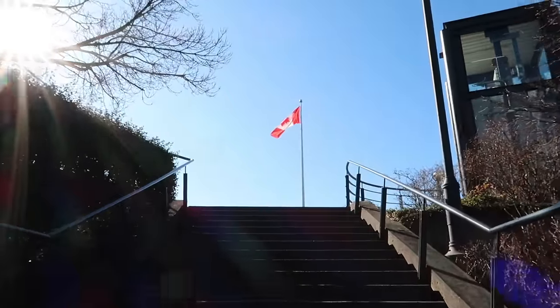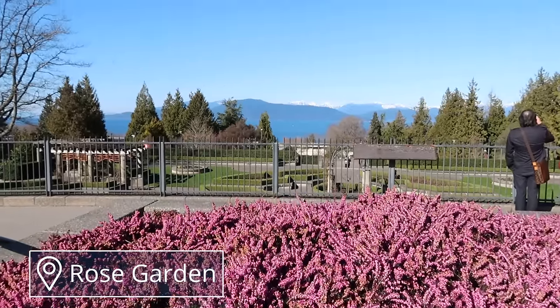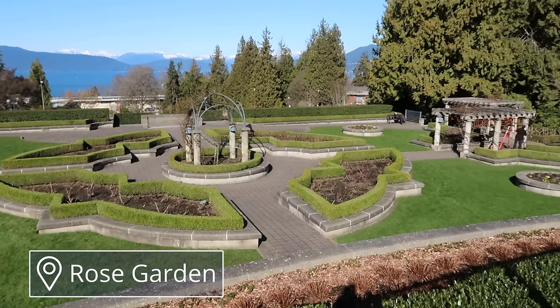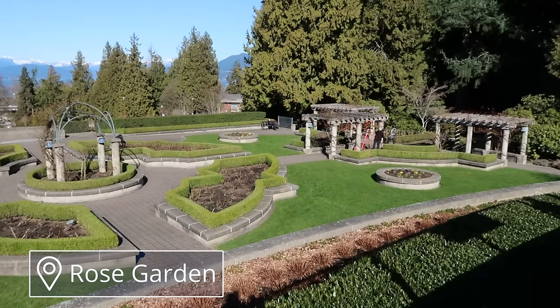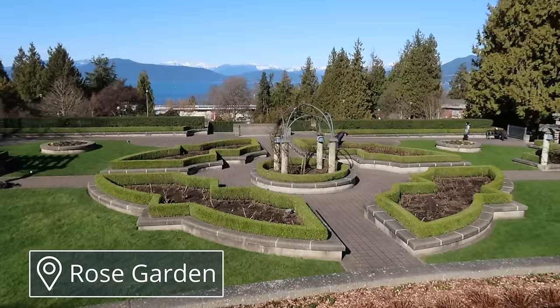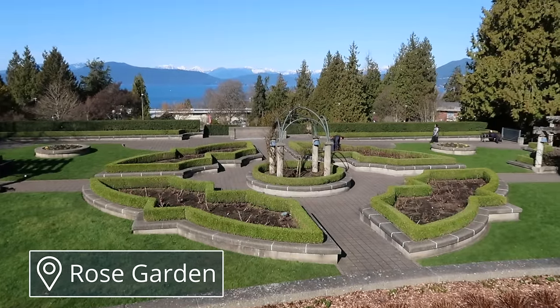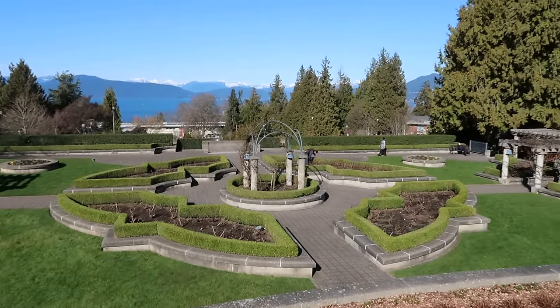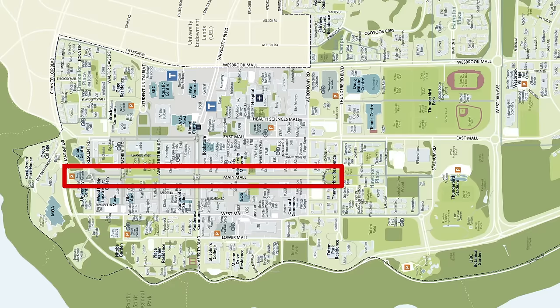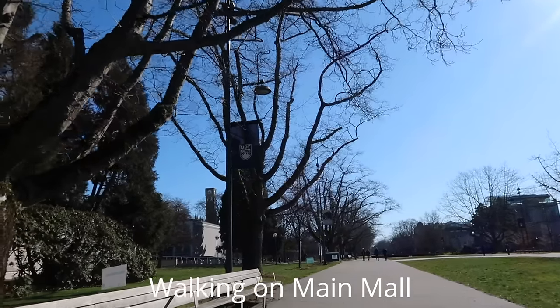Going back up the stairs next to the Chan Center is the Rose Garden, which actually had no roses at the time I filmed this. The whole garden was kind of bare because it was reading break and still the winter season. But it's a really pretty view of the ocean and the mountains and it can be really peaceful. Now walking along Main Mall, which basically crosses the grand majority of campus and is one of the walkways you'll definitely be using a lot if you go to UBC.